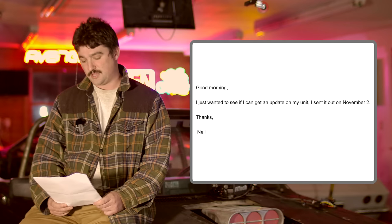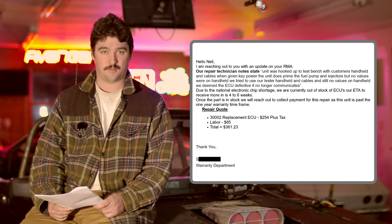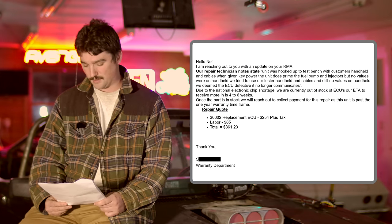He reached out to FiTech support again on October 24th, 2021. After three days of emails, they asked for his info and he mailed the unit back to them at his expense. It was not clear from the email responses whether or not this would be a warranty repair. No response was received until he reached out asking for the status on November 18th, and on the 22nd he received a response from the warranty department quoting $361 in parts and labor to repair the board. The technician's notes stated that the unit was hooked to a test bench and found to be incapable of communicating with any handheld controller. They did not have replacement ECUs on hand and gave an ETA of four to six weeks to obtain one.